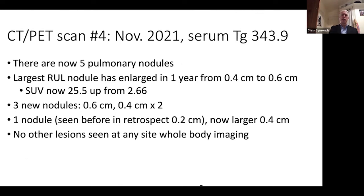This is a recent FDG PET just from last November. There are now five pulmonary nodules. The one we've been watching is larger, and the SUV, as I'll show you in a slide in a minute, is markedly increased. There are three new nodules, and one that in retrospect was only two millimeters before is now four millimeters. But once again, there are no lesions anywhere else. So again, is there a disconnect between the level of thyroglobulin and what we're finding on both our anatomic and functional imaging?